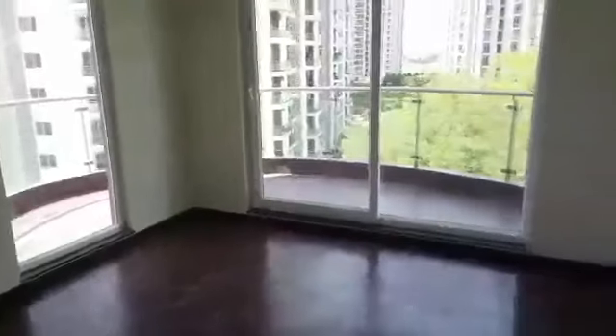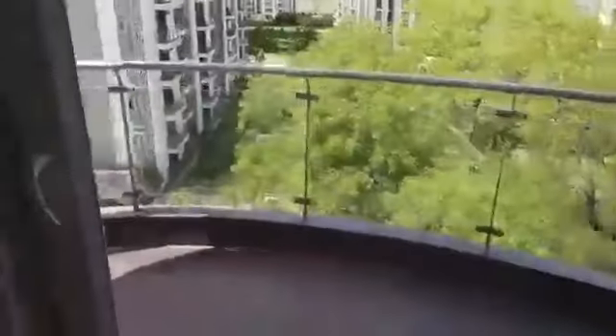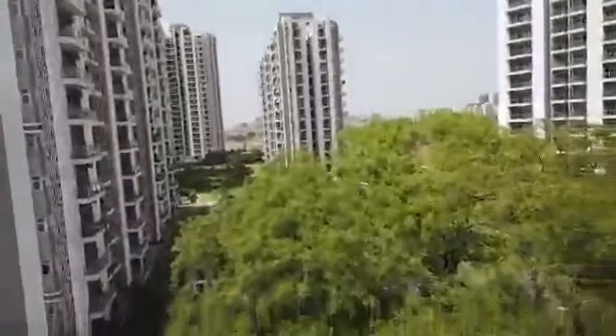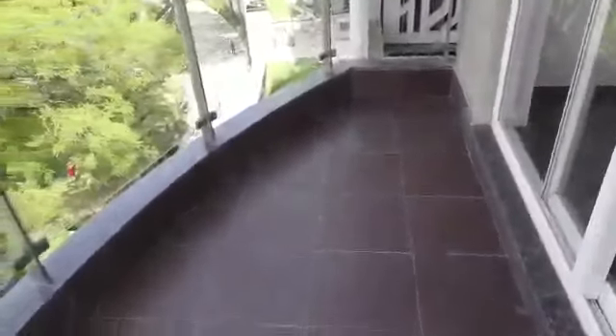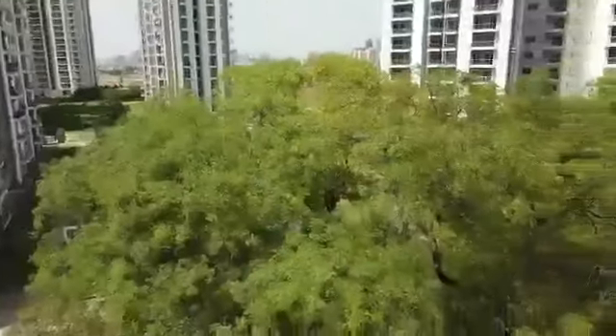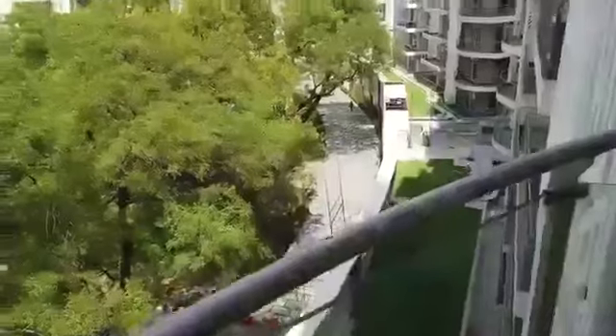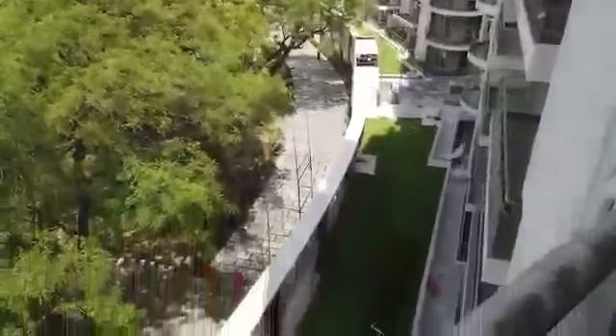Now I'll show you a quick view of the balconies. This is the beautiful landscaping and the curve balconies. That's all about our 4 BHK — two units per floor.